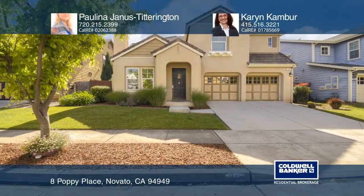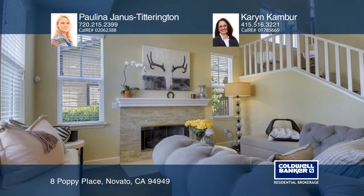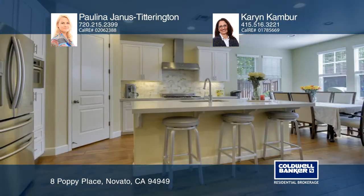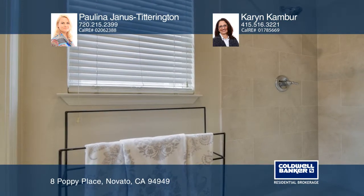This highly desirable and fully remodeled Point Marin home in a small cul-de-sac offers casual and formal living. The living room has vaulted ceilings and a limestone marble fireplace. The newly updated chef's kitchen features an Italian Bertazzoni 36-inch range and a center island with counter seating.